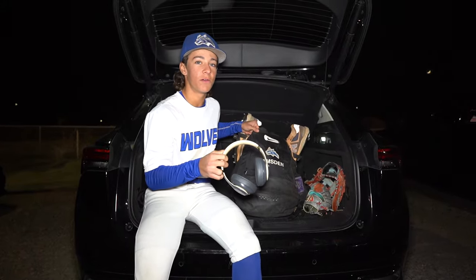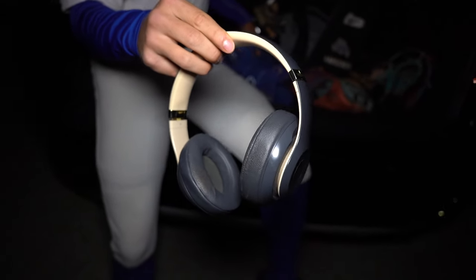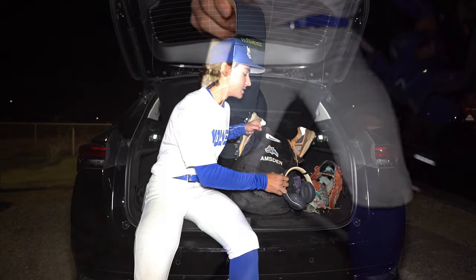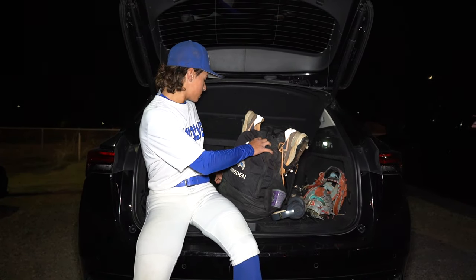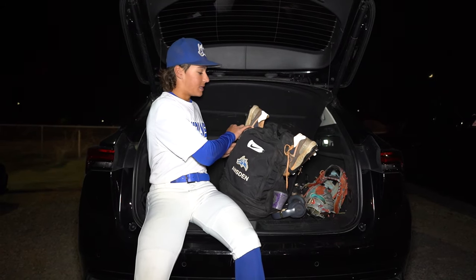First off, we got the Beats headphones. I like to get locked in before the game, so it's great for staying locked in before the game.